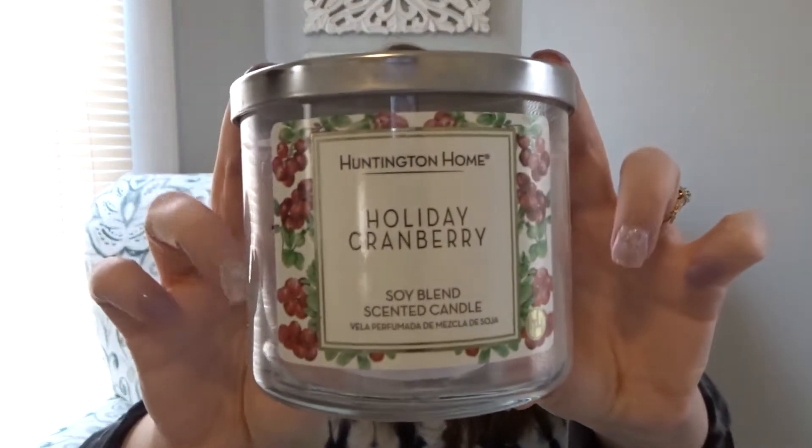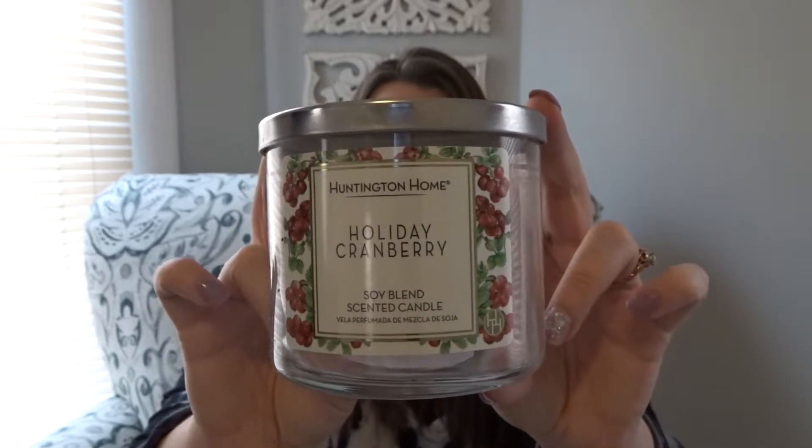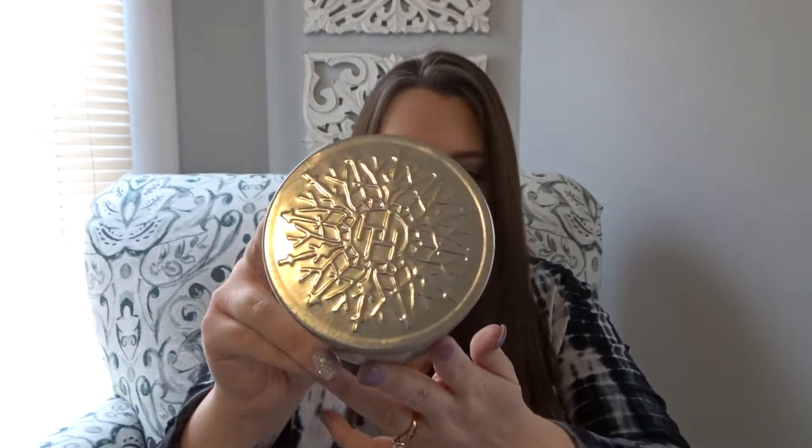Here is another candle — this one is an Aldi Huntington Home in Holiday Cranberry. I didn't even attempt to burn this one; I wanted to turn it into melts. So I popped it in the freezer, popped the candle right out, and chopped it with a soap cutter. That's what I like to do with a lot of these three-wick candles. This one has a decorative snowflake lid — super pretty. It worked out really well for tarts. I ended up melting this quite a bit in the bedroom. I don't do bakery in the bedroom, but I will do scents like cranberry.